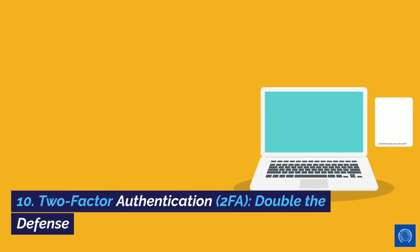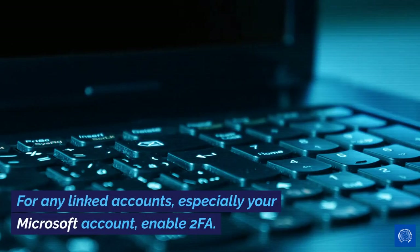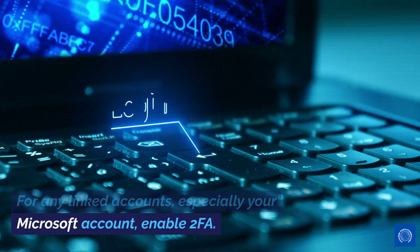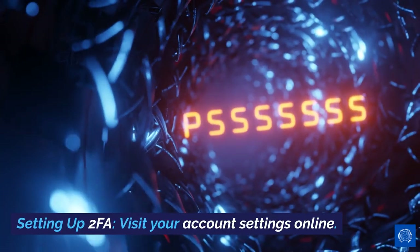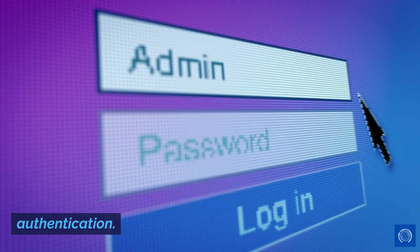10. Two-Factor Authentication (2FA) — double the defense. For any linked accounts, especially your Microsoft account, enable 2FA. Setting up 2FA: Visit your account settings online. Follow the prompts to set up two-factor authentication.